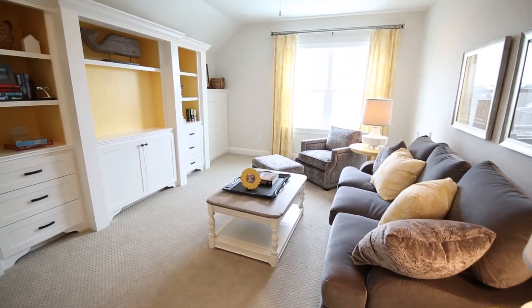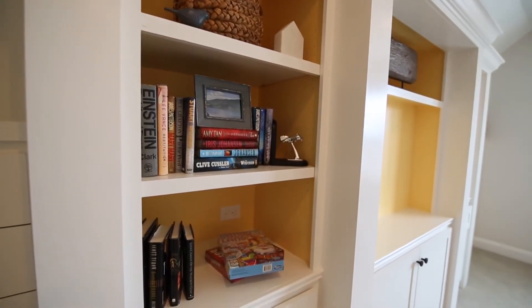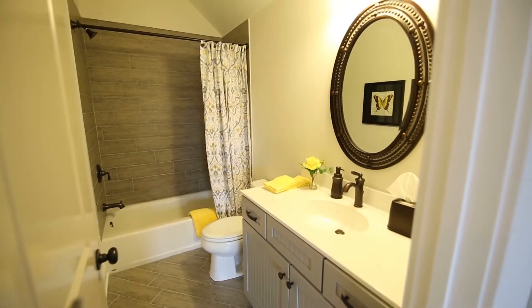The Randall's third floor walk-up is a charming bonus space, flexible for work or play, with custom built-ins perfect for media or games. This level is complete with an additional full bath.